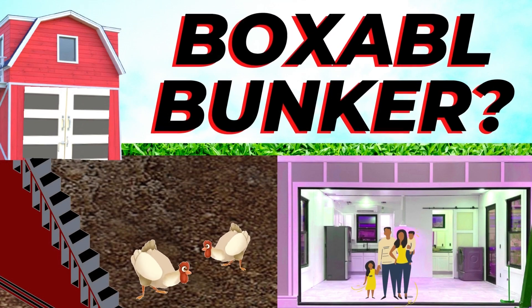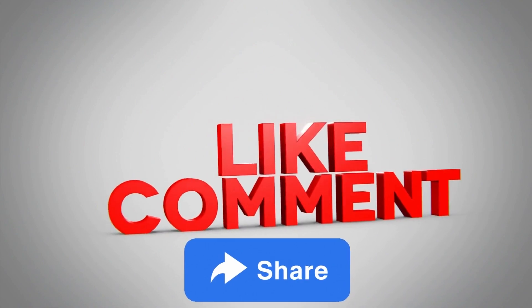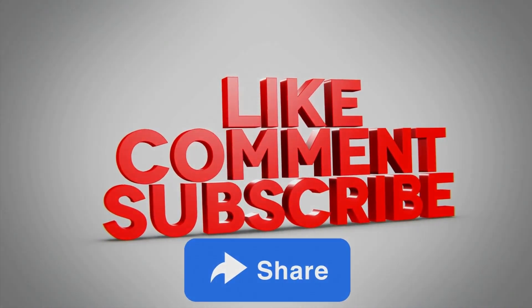Remember to share, like, and subscribe for more. Thanks for watching and have fun today!